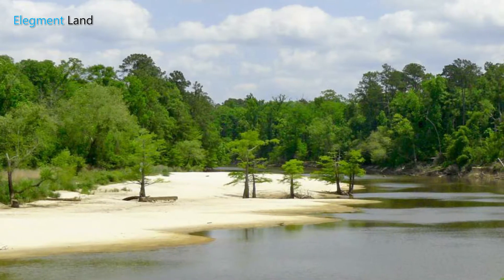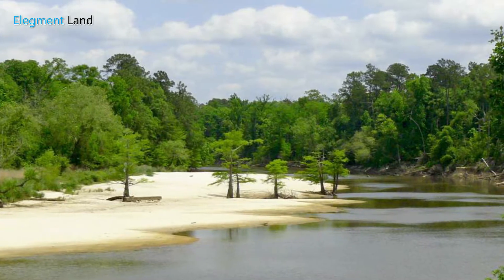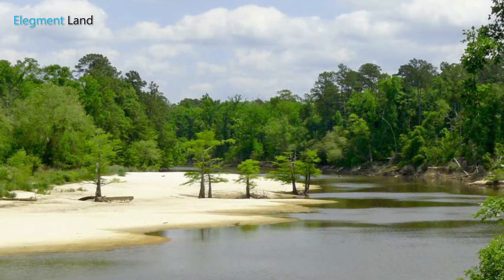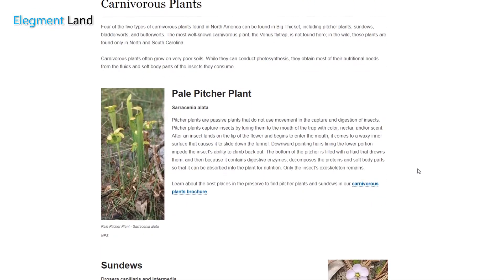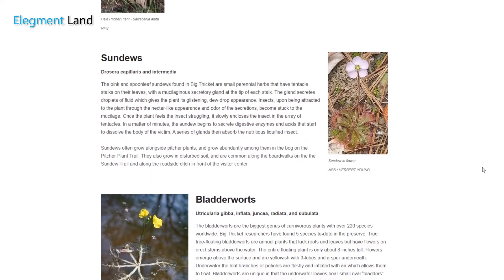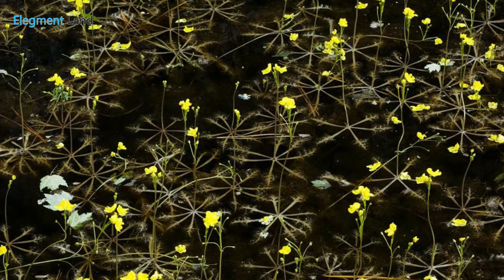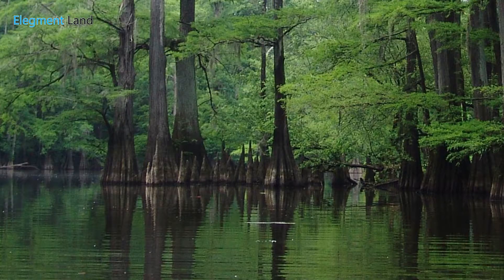21 minutes from the property, you'll find Big Thicket National Preserve. Big Thicket is your portal to the Texan wilderness with over 40 miles of hiking trails and beautiful rivers to explore on your kayak. You'll find some amazing and rare sites in Big Thicket. Did you know you could find four of the five types of carnivorous plants on your hikes? You'll find pitcher plants, sundews, bladderworts, and butterworts along the well-maintained shaded trails and rivers.